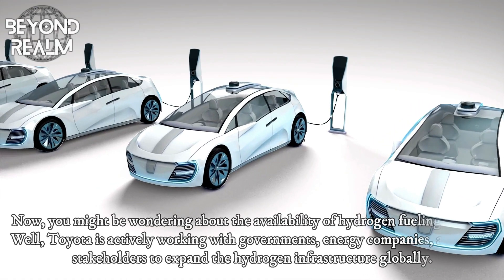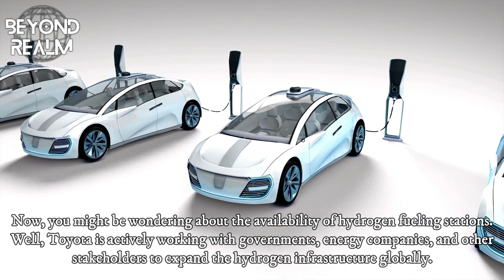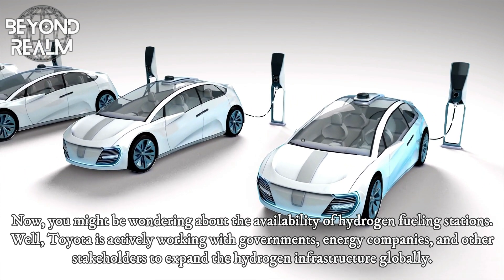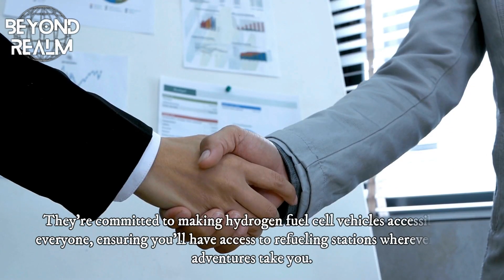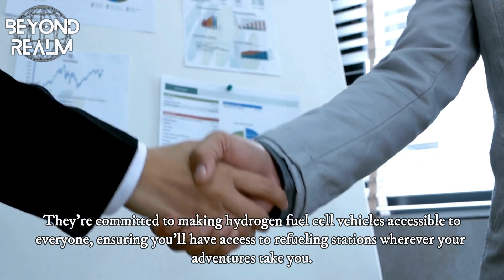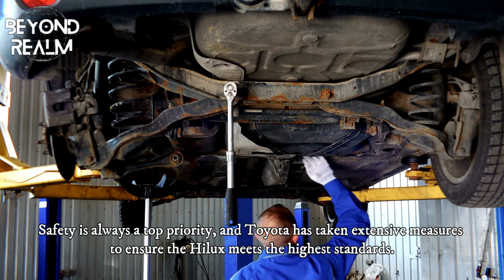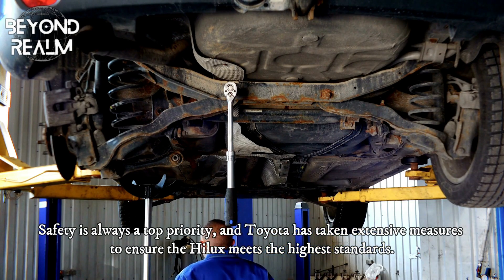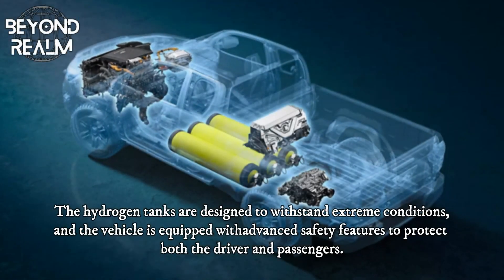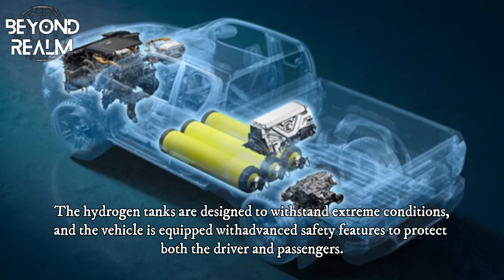You might be wondering about the availability of hydrogen fueling stations. Toyota is actively working with governments, energy companies, and other stakeholders to expand the hydrogen infrastructure globally. They're committed to making hydrogen fuel cell vehicles accessible to everyone, ensuring you'll have access to refueling stations wherever your adventures take you. Safety is always a top priority, and Toyota has taken extensive measures to ensure the Hilux meets the highest standards. The hydrogen tanks are designed to withstand extreme conditions, and the vehicle is equipped with advanced safety features to protect both the driver and passengers.